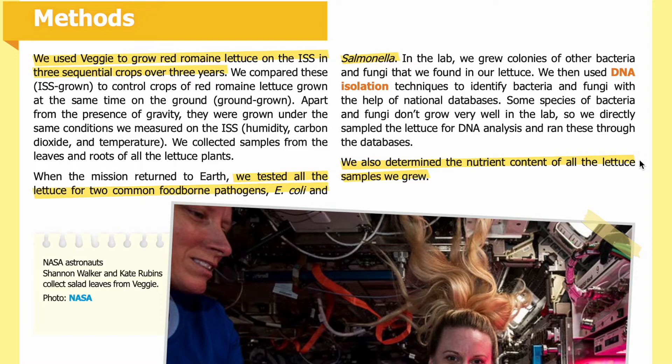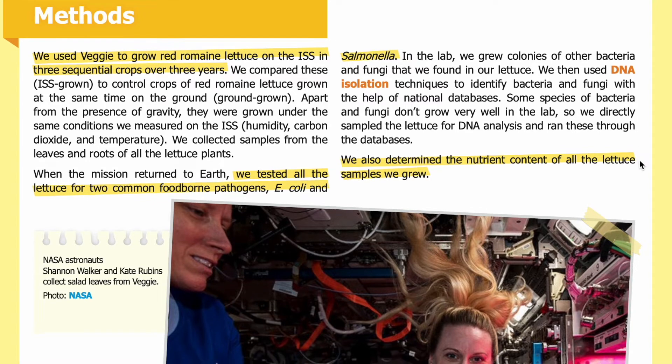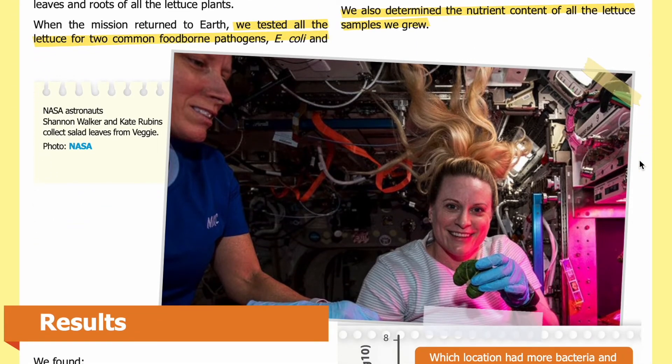We also determined the nutrient content of all the lettuce samples we grew. NASA astronauts Shannon Walker and Kate Rubens collected salad leaves from Veggie — one astronaut is shown holding leaves in gloved hands.